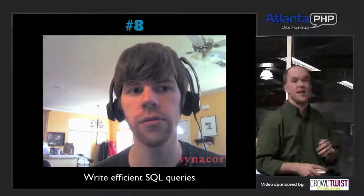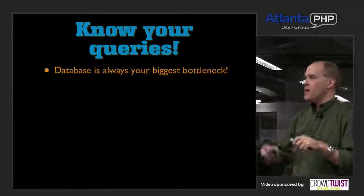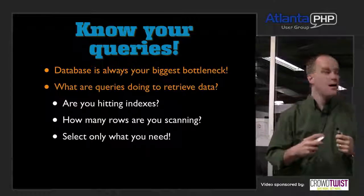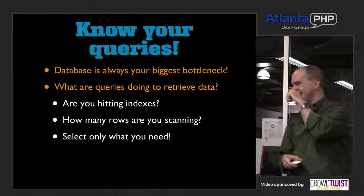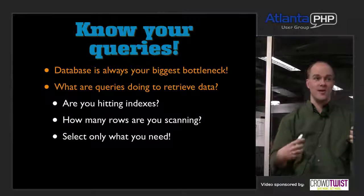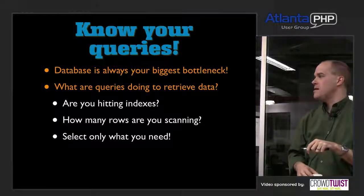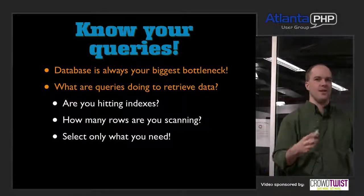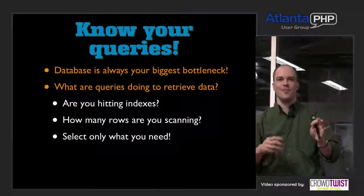Number 8: Matthew Turland from Cinecore. Write efficient SQL queries — easily one of the most important ones in this whole talk. Your database will always be far and away your biggest bottleneck in an application. You want to know what your queries are doing when they retrieve data: am I hitting indexes? Am I doing a full table scan? You want to select only the values you need. Only about 30% of this room actively thinks about query efficiency when writing database queries.